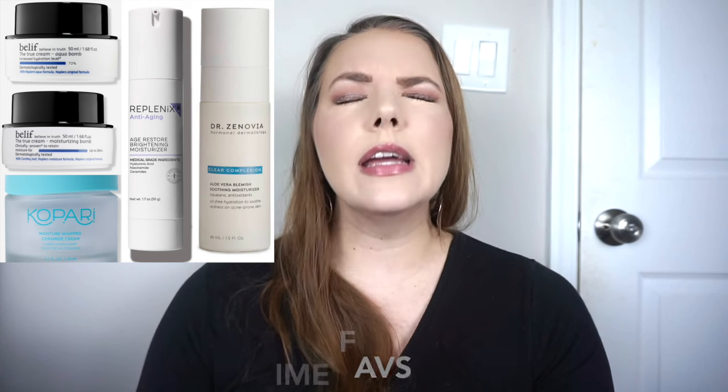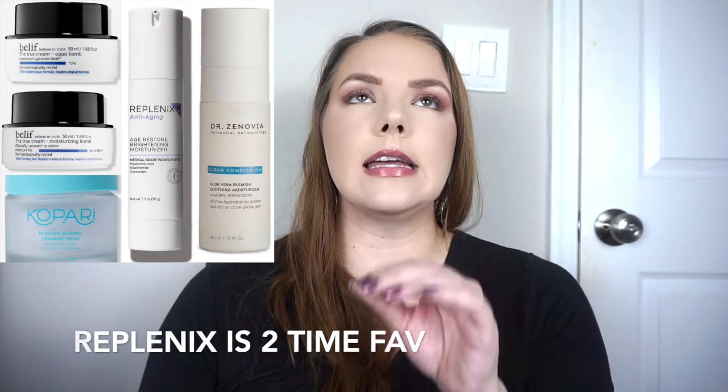For moisturizers, of course my holy grail Belief Aqua Bomb for daytime and Moisture Bomb for nighttime. I also really love the Replenix Age Restore Brightening Moisturizer — amazing for my oily skin in winter mornings when Aqua Bomb isn't quite enough but Moisture Bomb is too much. For daytime I also love the Dr. Zinovia Aloe Vera Blemish Soothing Moisturizer. And a mini I really loved was the Kopari Moisture Whipped Ceramide Cream — I'd purchase it if it was in Ulta's 21 Days of Beauty or their skincare event.